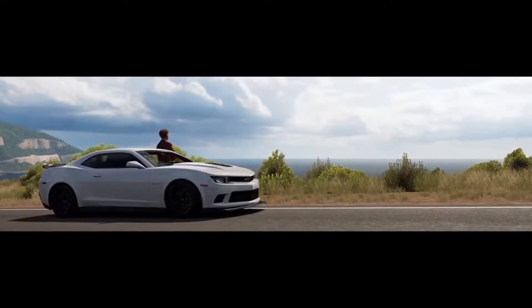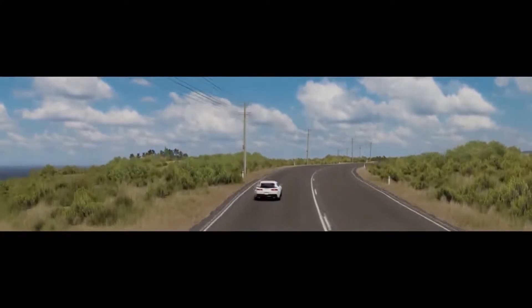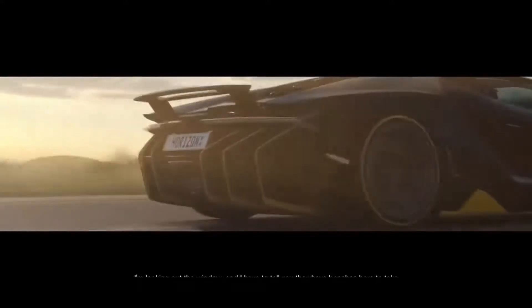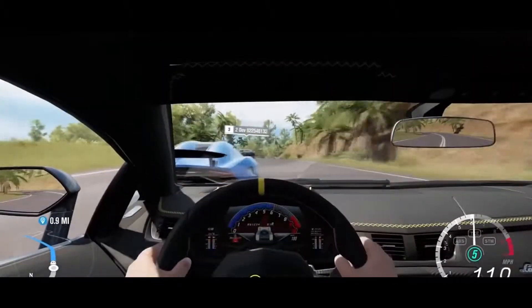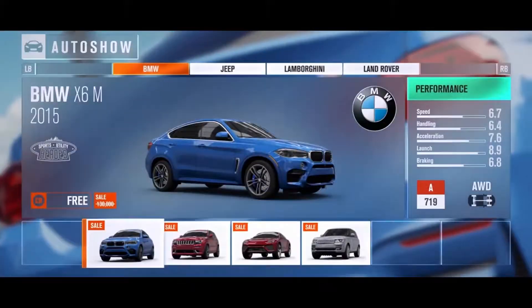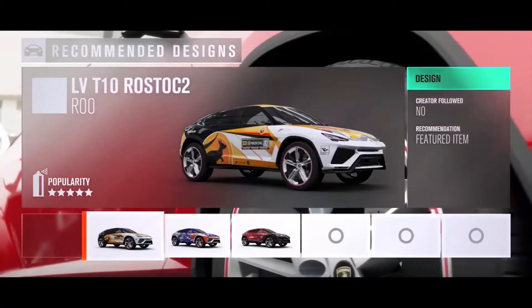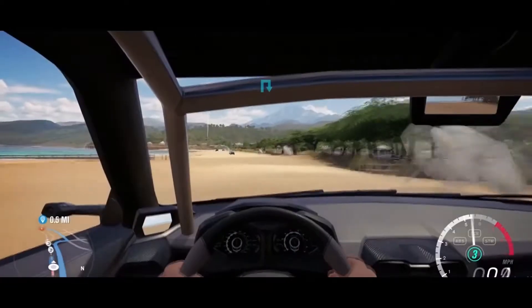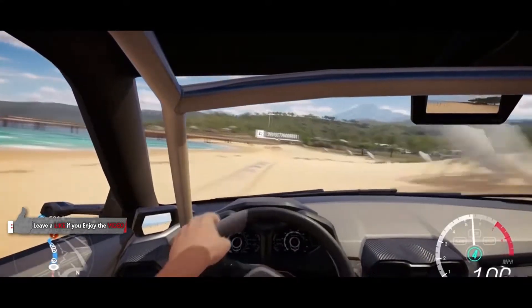Hello and welcome back to another video on the We Play Games channel. Today we have a very special video with some unseen footage and more info on the customization of Forza Horizon 3. I'm not sure exactly where this footage is from, but I'm thinking it might be from the Forza demo possibly coming out on the 12th of September this month, so we have a couple of days left.